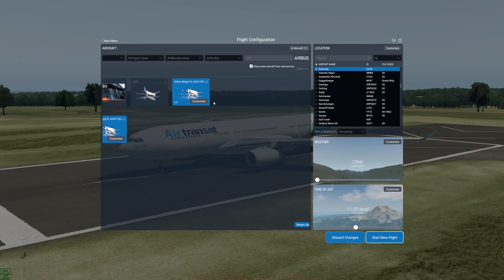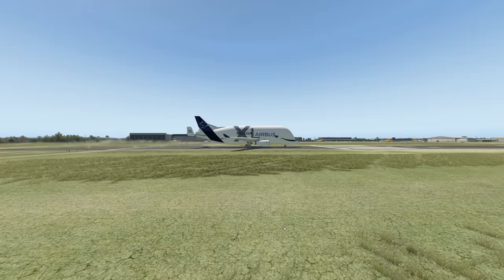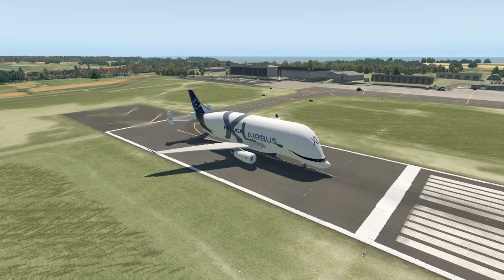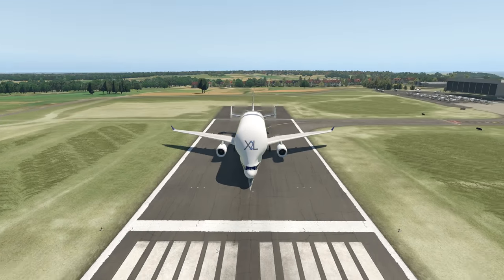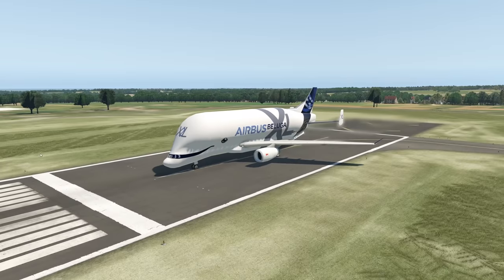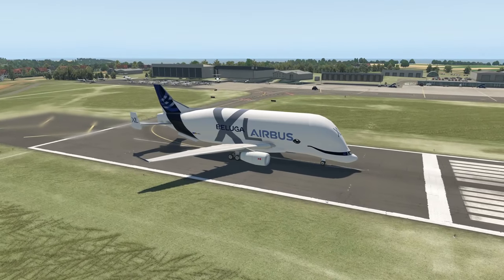The normal Beluga compared to the XL has been around for quite a while — it was introduced in the 1990s. The problem with the normal Beluga was that it couldn't cope with Airbus's production growth because those planes were a little too small. The XL is quite a bit bigger. These planes are basically made to transport airplane parts from one place to another.